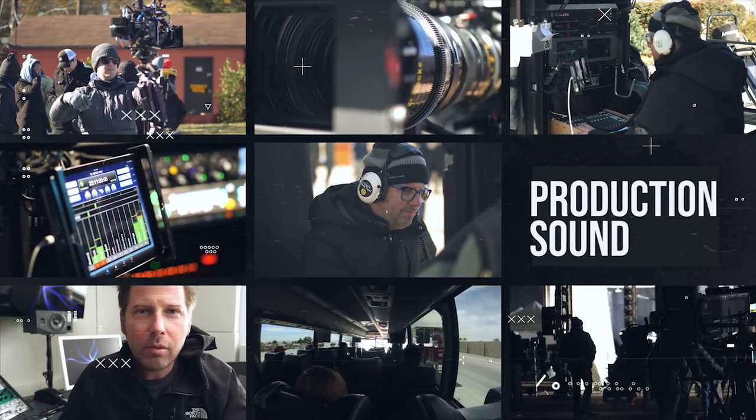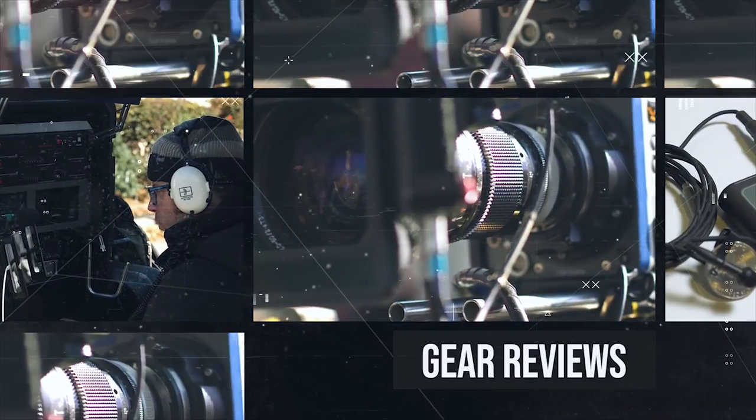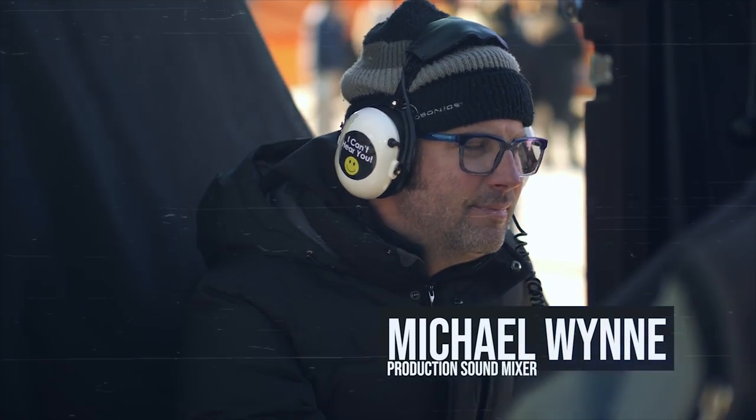Welcome to the second video in the Bridging the Gap series, where we talk with film professionals to help strengthen our crafts and learn from each other. Today we answer the question: what makes good ADR? To answer that, we're meeting with ADR mixer Greg Crawford, who has over 500 film and television credits and has worked on Avengers, Spider-Man, and Ant-Man, just to name a few.